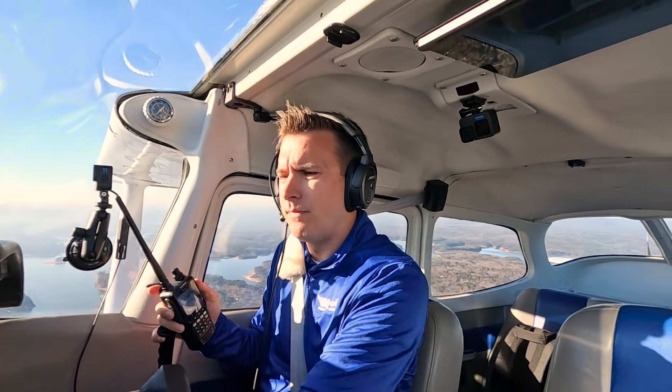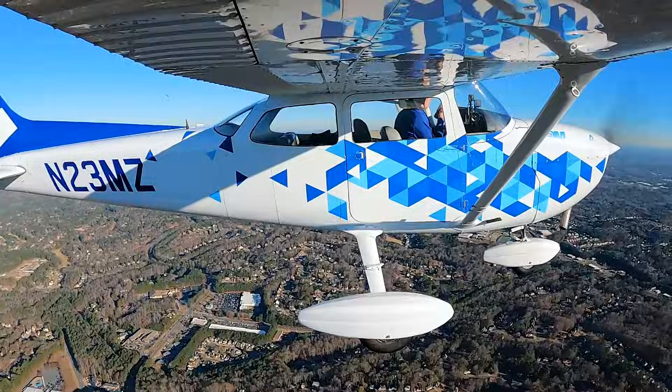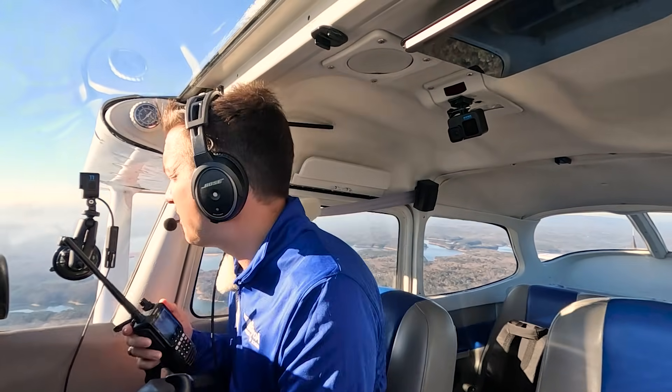Number two now — got a Cessna coming up on a one-mile follow. He is a touch-and-go. Runway 27, cleared to land. McCullum Tower, Cirrus 107 Alpha Juliet. Unfortunately, it's a busy day too. But this is a real situation where we need to be adapting to what we do.